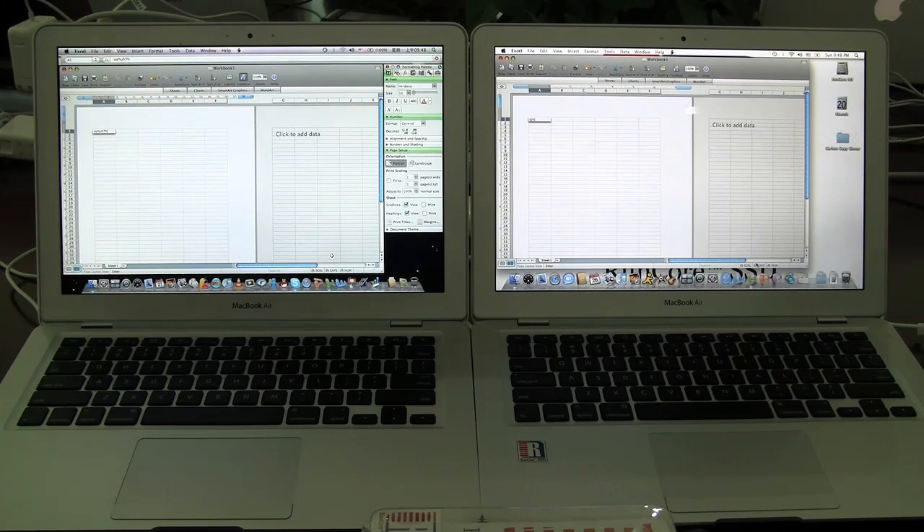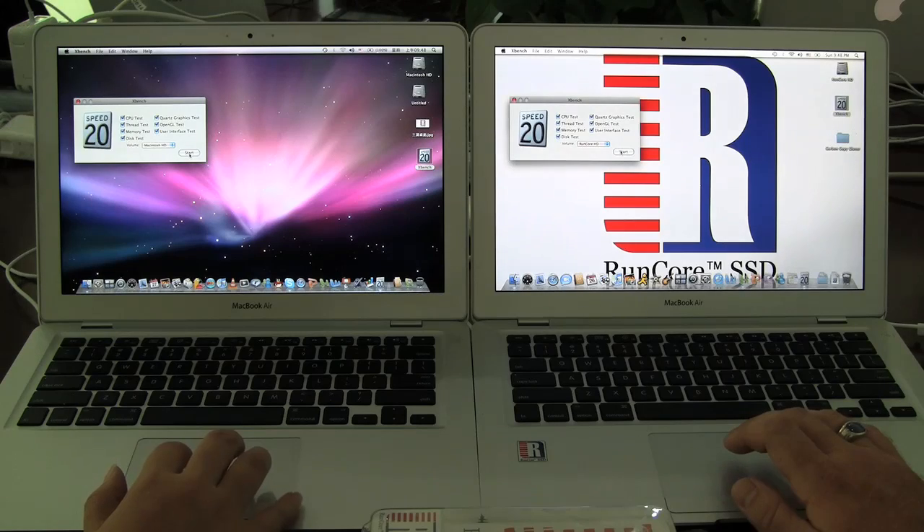MacBook Air on steroids. So here we're going to run XBench now.